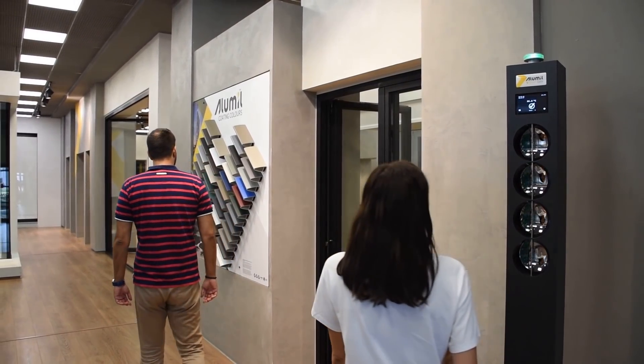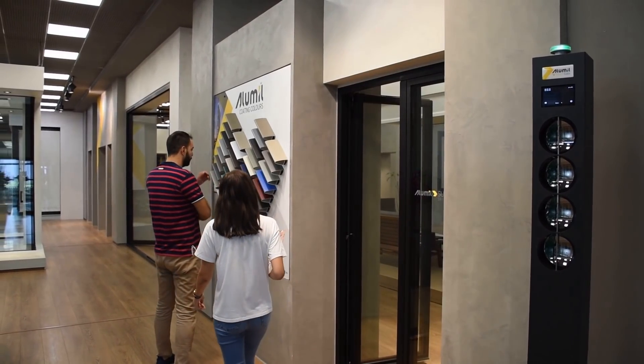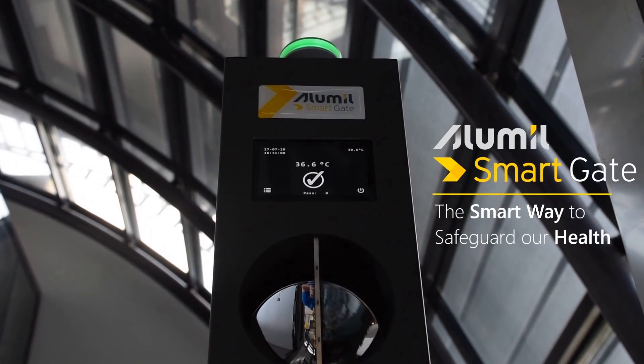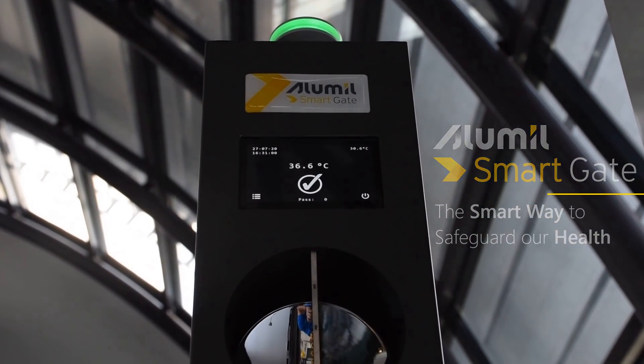Smart Gate is the perfect choice for contactless, fast and highly accurate temperature measurement. Alumil Smart Gate — the smart way to safeguard our health.